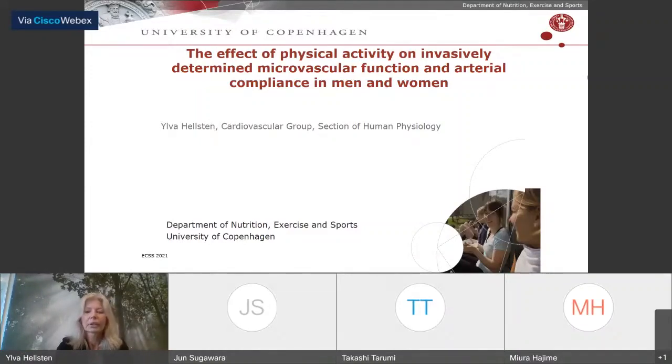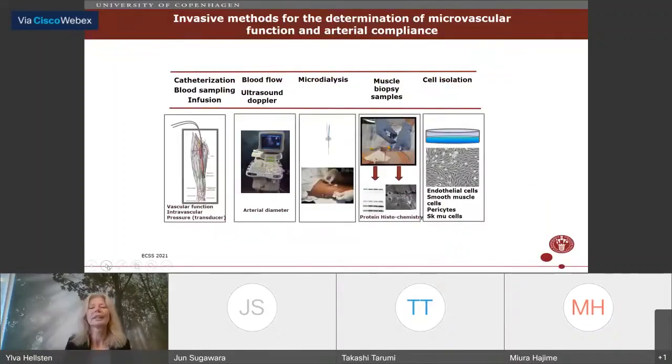I'll begin by going over the methods we use. We often use the leg as an experimental model, placing catheters into the femoral artery and vein to sample blood over the muscle and infuse pharmacological compounds to examine mechanisms — particularly vasoactive compounds like acetylcholine to assess vasodilator responses. We also measure intravascular pressure using a transducer within the vessel, and use ultrasound Doppler to determine blood flow and arterial diameter.